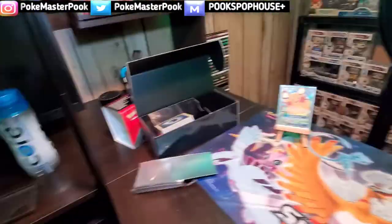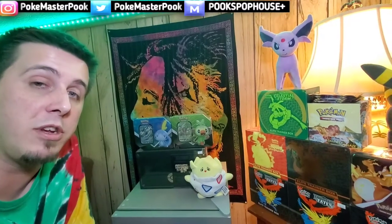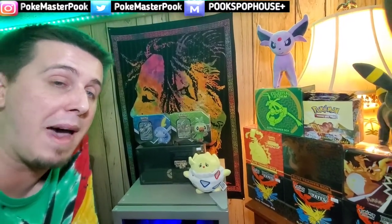Make sure you guys stay tuned for the next video — I'm going to be featuring these two Grookey and Sobble tins, we're going to have a little face-off battle and see who has the better tin.